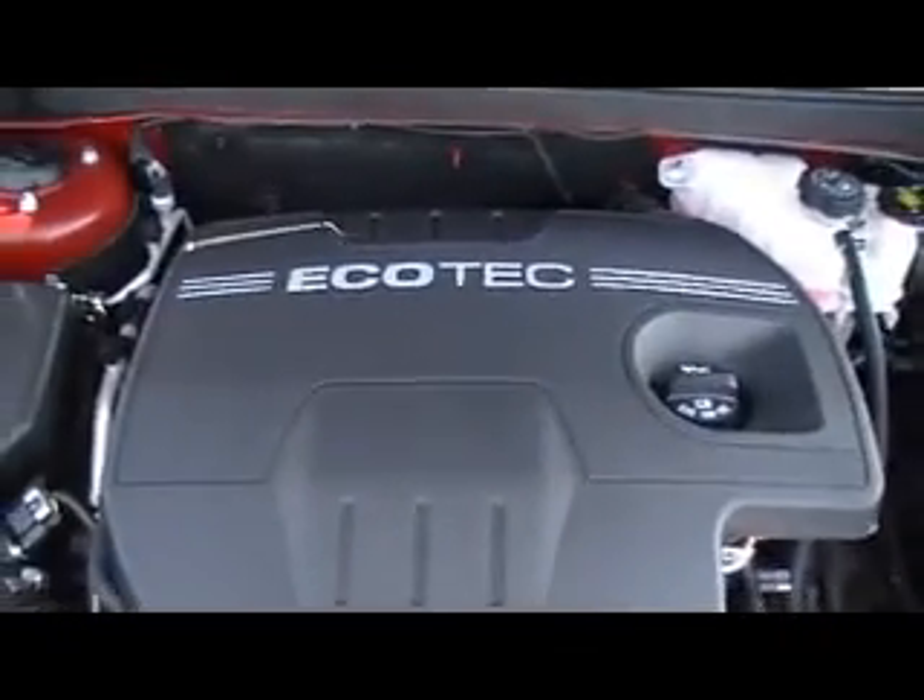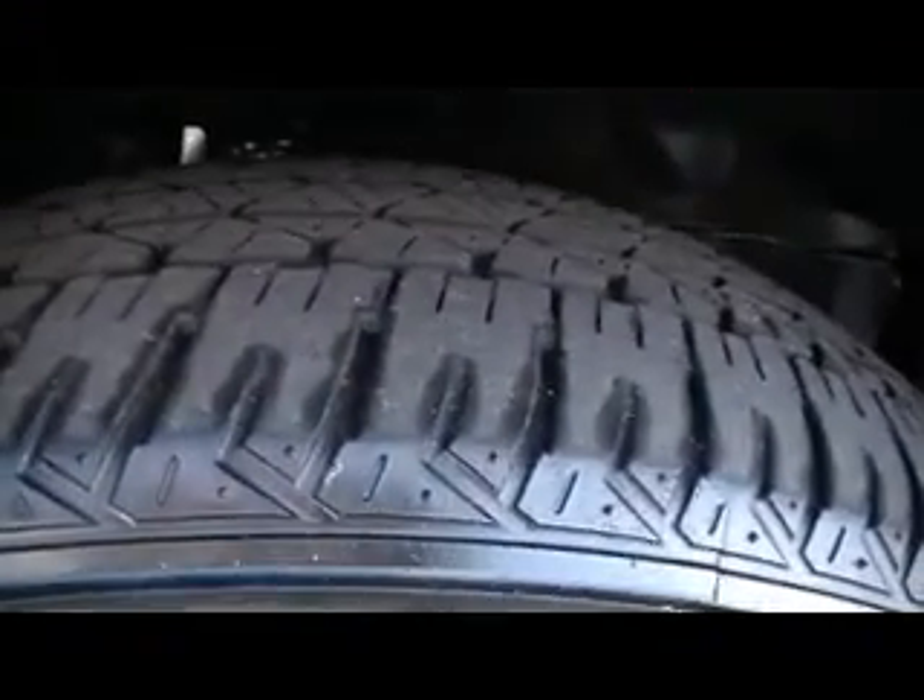Four-cylinder Ecotech engine — power, performance, and incredible fuel economy. Already got a pinstripe on it for you. Firestone radials, deep deep rubber. Just came out of the detail shop — check that out.